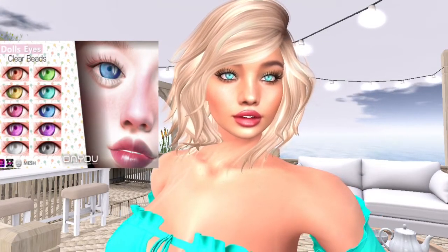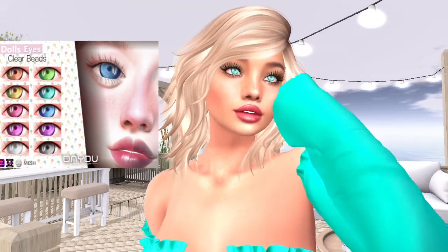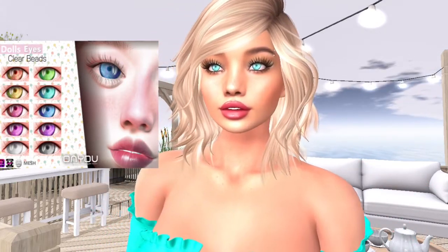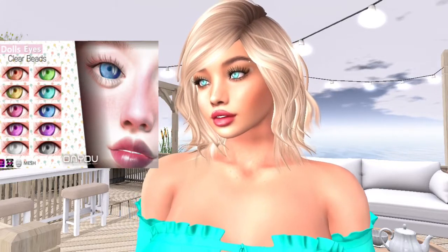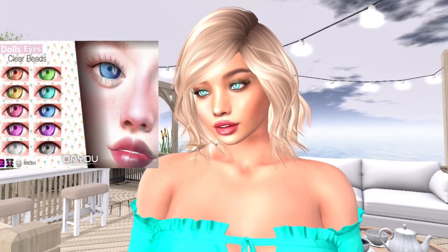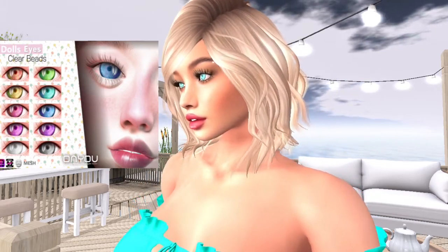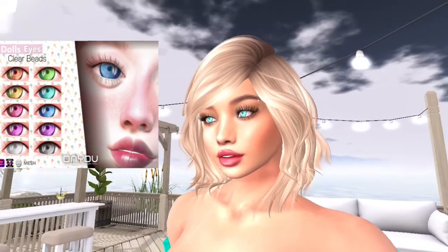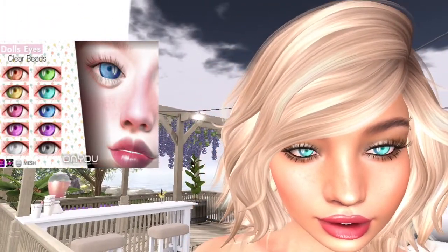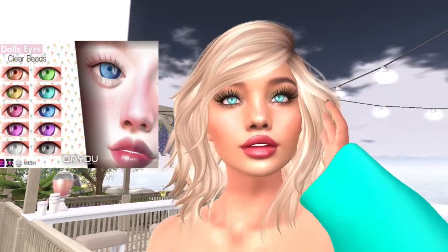Next we have these doll eyes — the clear beads from On You — and they're just really pretty vibrant colors. The first ones I chose matched my outfit perfectly. I think they're really bright and pretty. I'm zooming in a little bit closer so you can really see them. I just think they're really sweet and pretty.